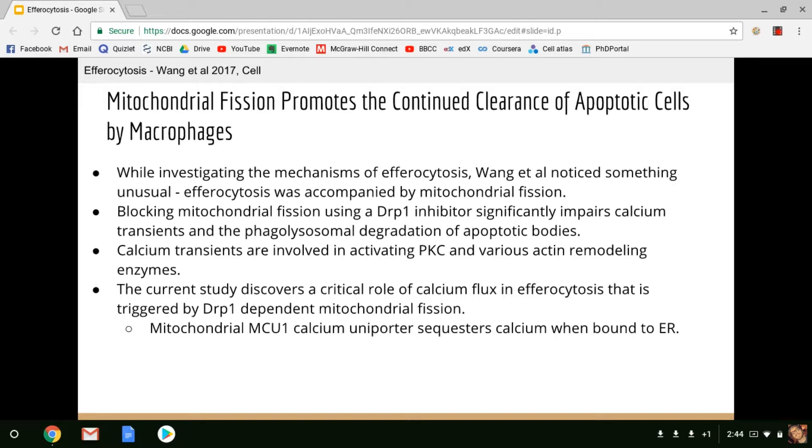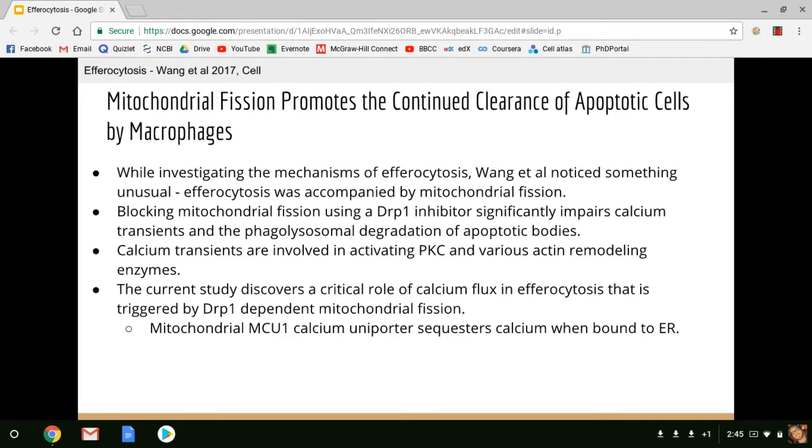The current study discovers a critical role of calcium flux in efferocytosis triggered by DRP1-dependent mitochondrial fission. By blocking mitochondrial DRP1 and thus mitochondrial fission, they blocked calcium transients, which prevented apoptotic bodies from getting degraded and the proper sealing of phagosomes. As for how mitochondrial fission promotes calcium flux, the authors provided evidence that the mitochondrial MCU calcium uniporter, which normally sequesters calcium, no longer buffers calcium following fission, allowing the ER to release calcium into the cytosol.